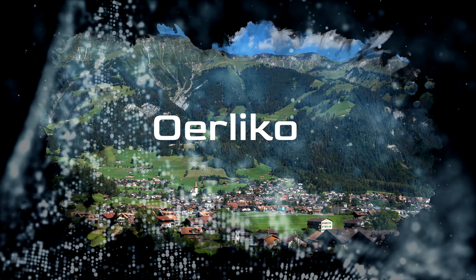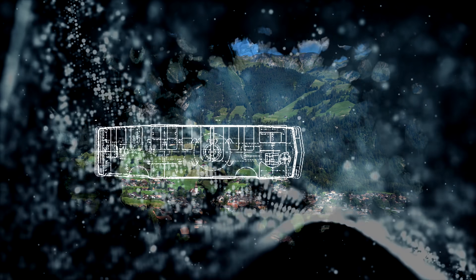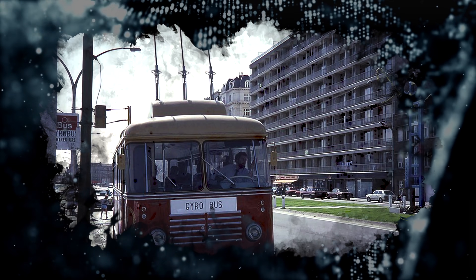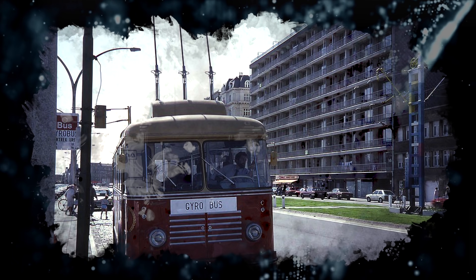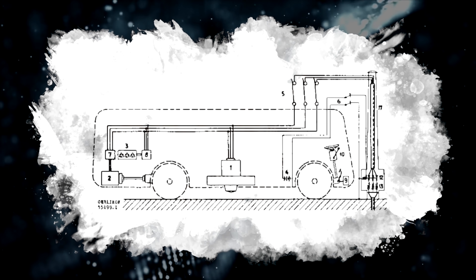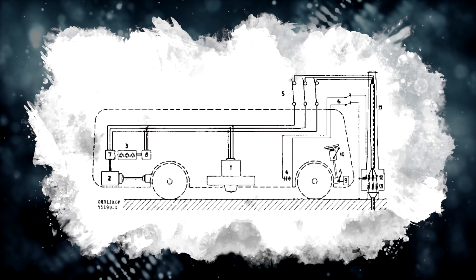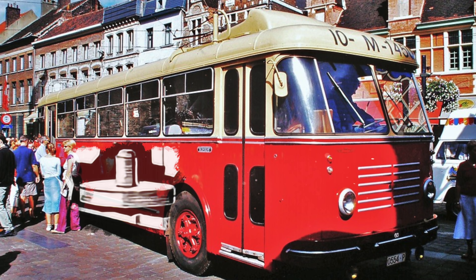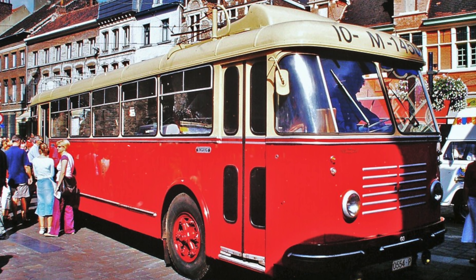The first instances of flywheels being used for energy storage appeared in the 1830s to power self-propelled torpedoes. In the 1940s, Swiss technology company Oerlikon developed a functional alternative to buses and trolleys using flywheel technology — the gyrobus. Instead of fuel, diesel, or electricity, a huge flywheel would be spun up at every stop while passengers loaded and unloaded, and that flywheel energy would be able to propel the bus a couple of miles to the next stop.